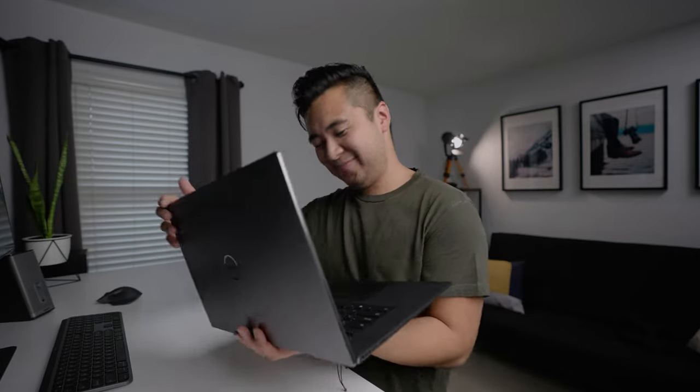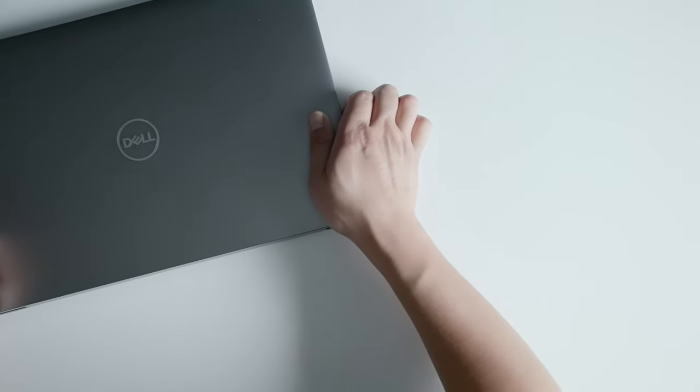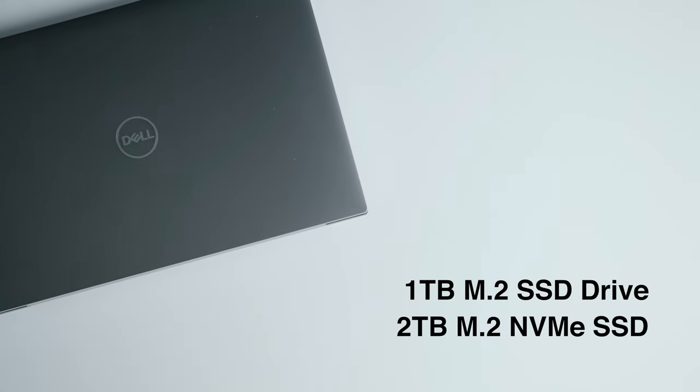Inside the laptop there are actually two SSD hard drives. One is a one-terabyte SSD, and there's an additional two-terabyte NVMe SSD drive. You can use that secondary drive as a scratch disc — put all your video footage there — and on the primary drive you can store all your project files, like your Premiere Pro and After Effects projects. It's really cool to have that secondary SSD drive.